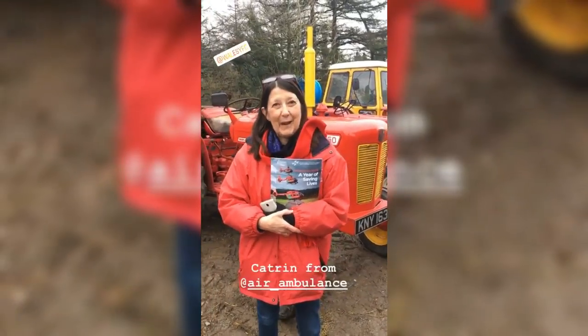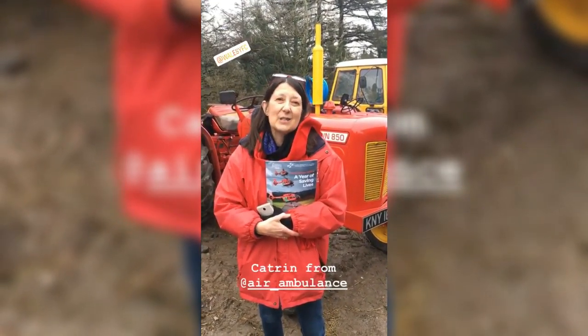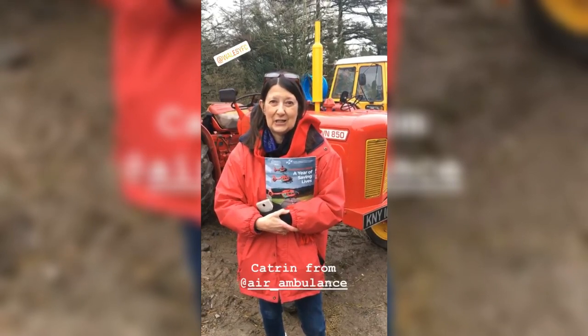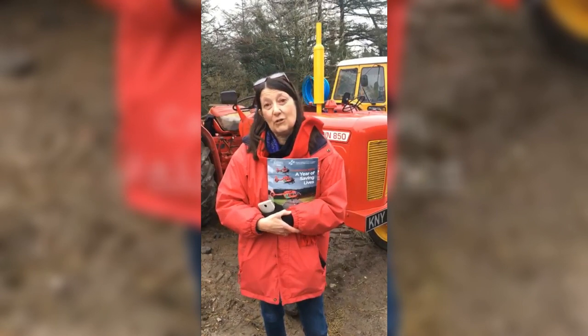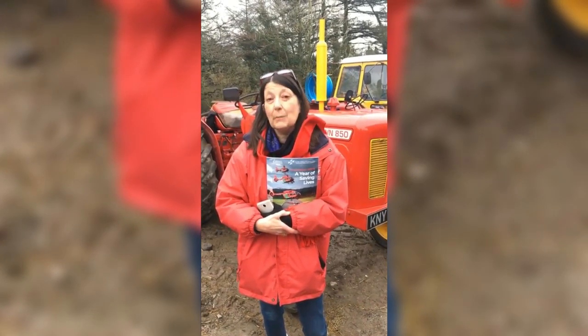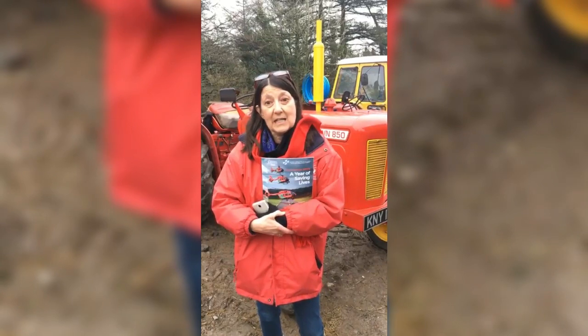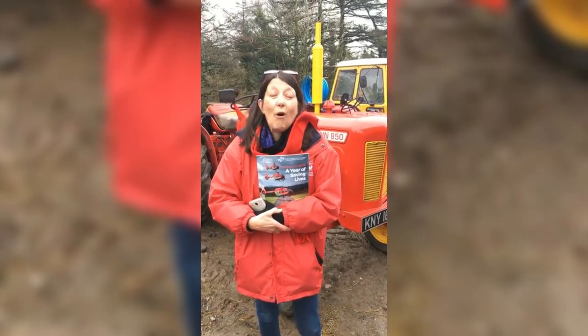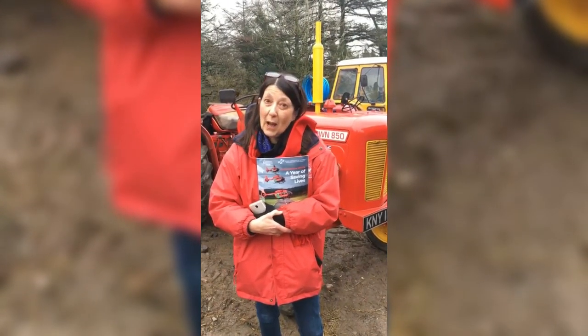It's great to be on Cymrisco Farm on yet another tractor run in aid of Wales Air Ambulance. The support of the farming community is hugely important to us as we attend many incidents on farms and rural areas all over Wales — so thank you very much for your support today. It's really important to keeping our head doctors flying and saving lives, and we are so grateful for the support of farmers in the Bridgend and Rhondda area and all over Wales, especially the young farmers who are supporting us so well this coming year.